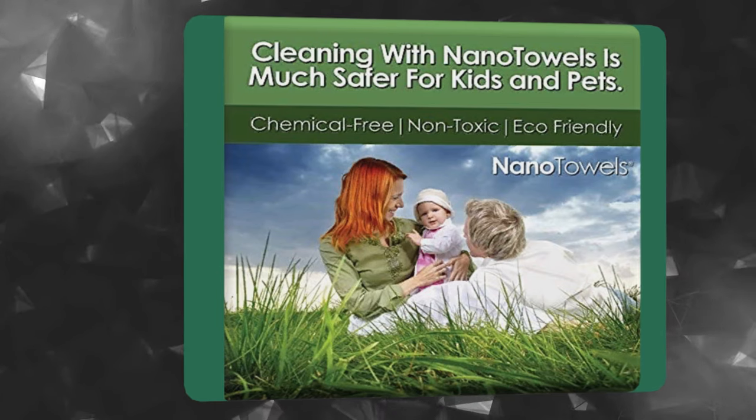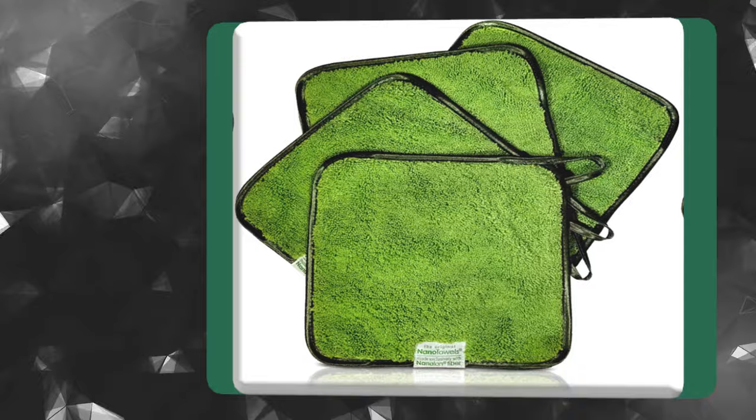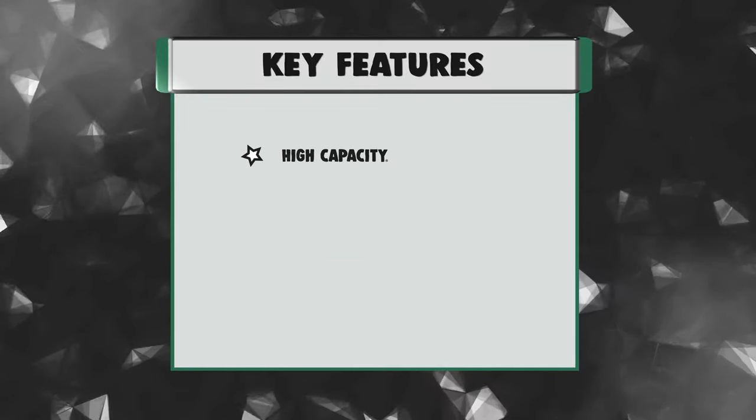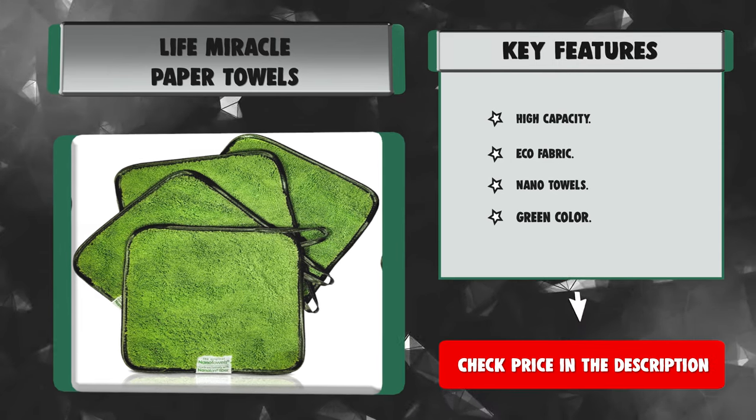Use the Nano Towels for cleaning glass, countertops, sinks, tubs, floors, wood, granite, and dusting. Key features: High Capacity, Eco Fabric, Nano Towels, Green Color.